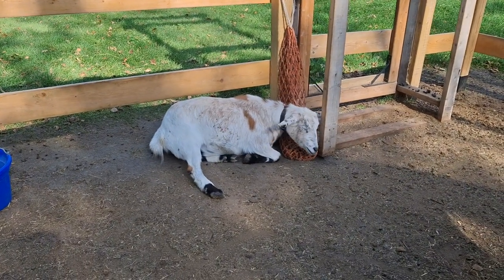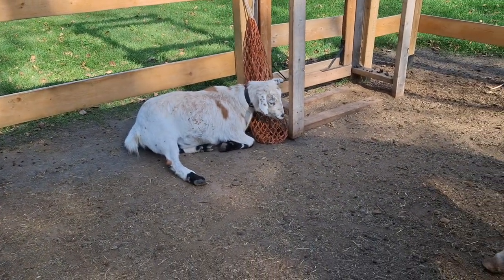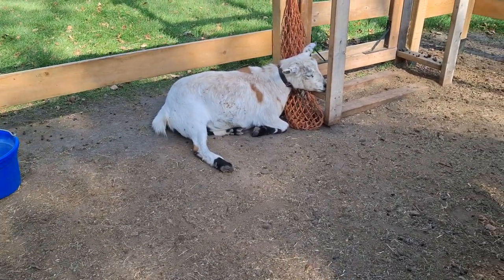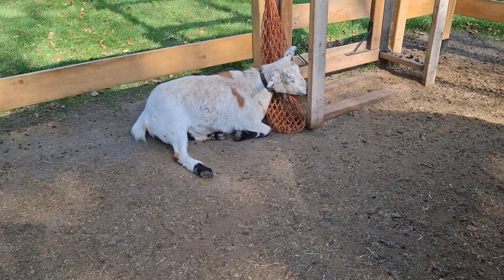Welcome back to Anderson Acres. We just missed Arwen being exciting. She's growing up, not a baby anymore, so she decided she needs a nap after all that activity.